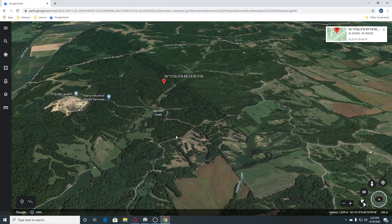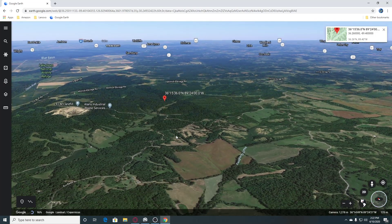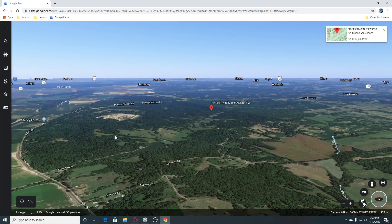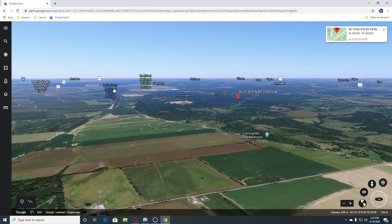Let's see a tilt view of this area. You can see it looks relatively flat with little hills — nothing big. You can see that Lake Isom National Wildlife Refuge is over here.